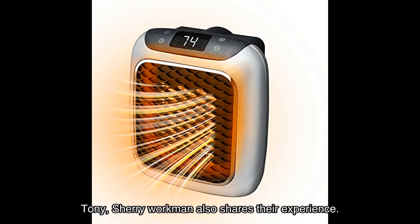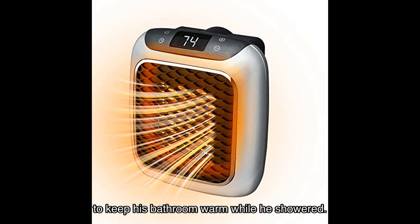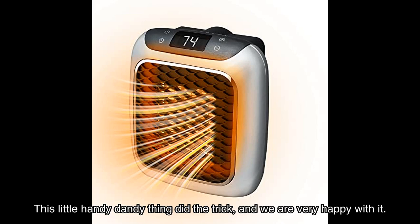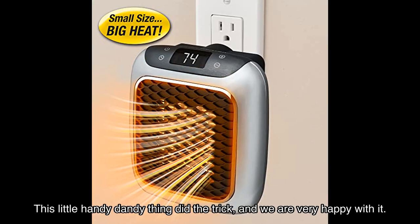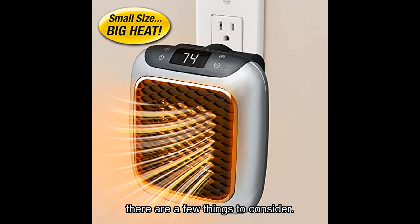Tony Sherry Workman also shares their experience: 'I bought this heater for my dad and he wanted something to keep his bathroom warm while he showered. This little handy dandy thing did the trick and we are very happy with it.' While the majority of users are satisfied with the Ontel Handy Heater Turbo, there are a few things to consider.